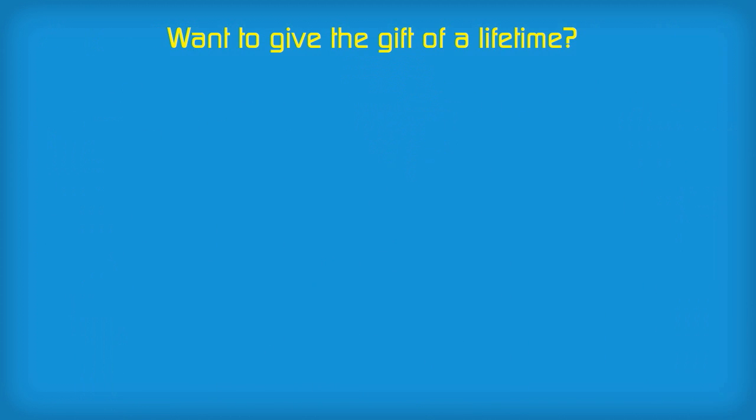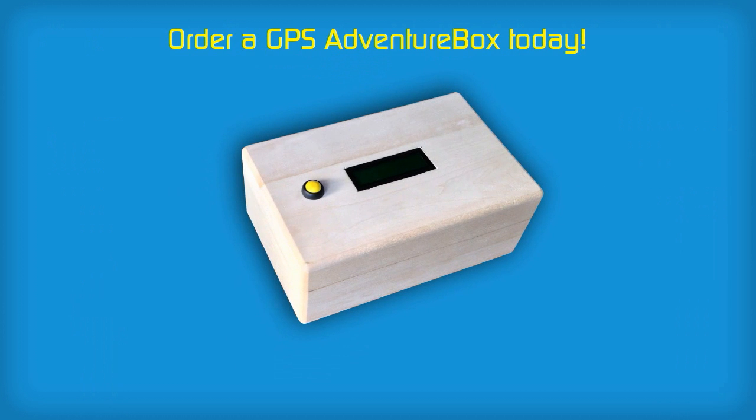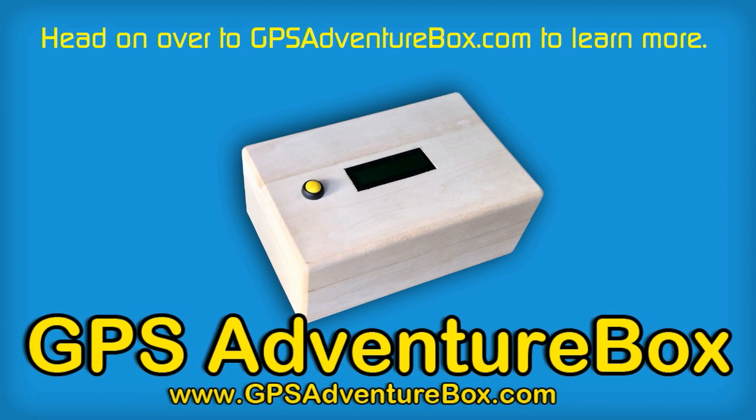Want to give the gift of a lifetime? Order a GPS Adventure Box today. Head on over to GPSAdventureBox.com to learn more.